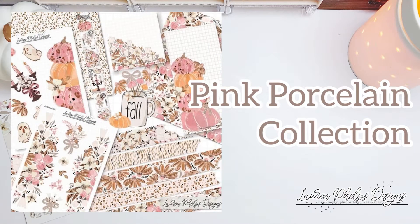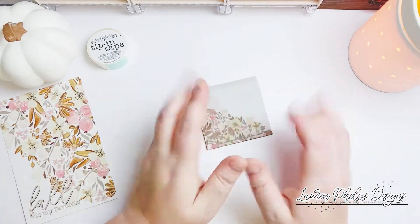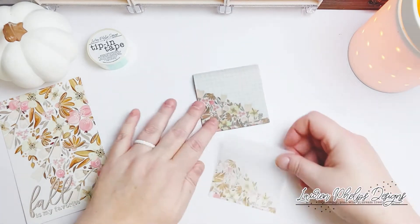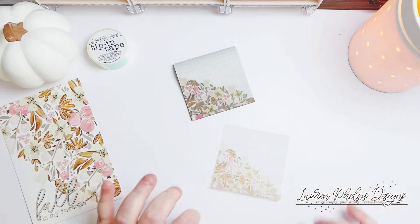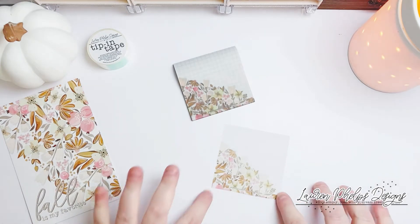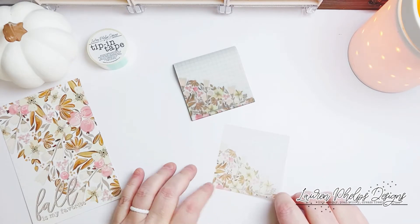The first set is the Pink Porcelain collection. There will be two bundles — one bundle will have all the items and the other bundle will just be washi. The first item is these amazing vellum sticky notes. This is my standard 135 GSM vellum paper. These are not foiled but they do have a very light grid on them — they are very saturated and beautiful.